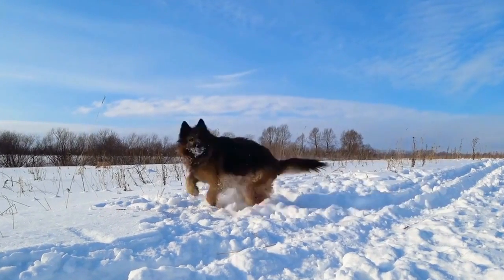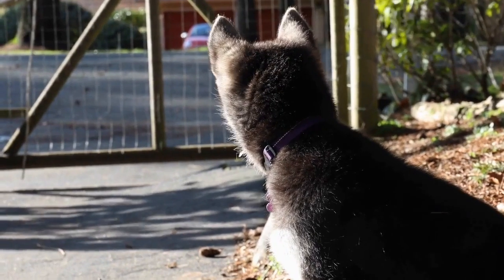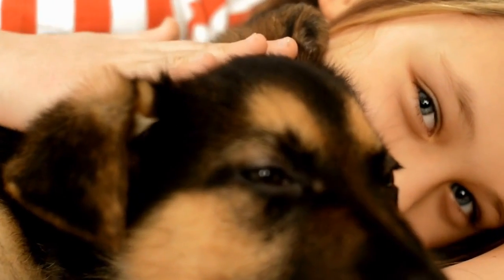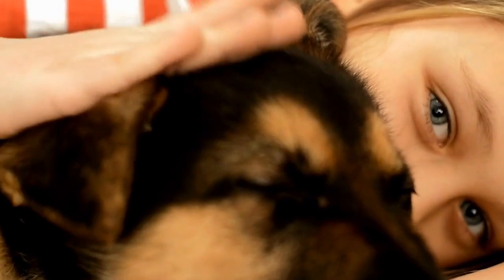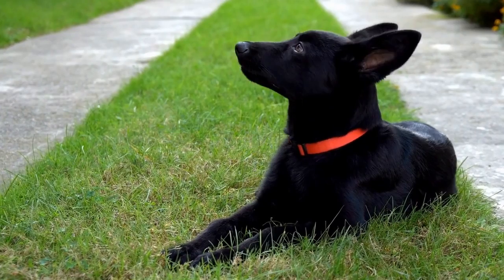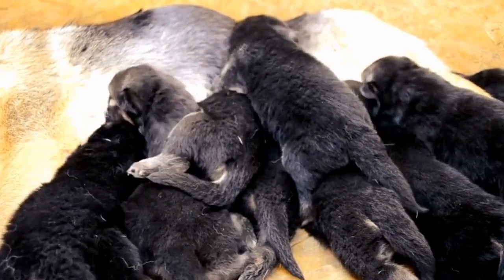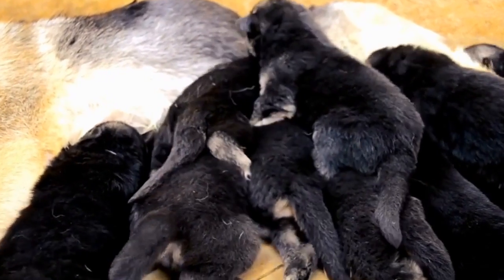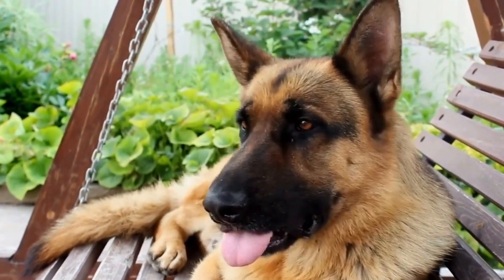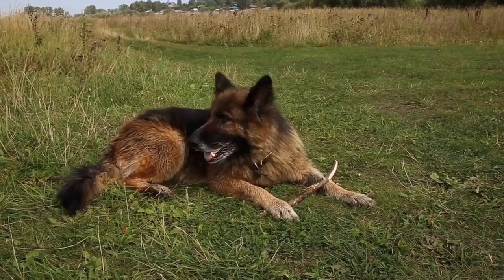Regular monitoring of the dog's weight and nutrition is essential for managing EPI effectively. Bloat, or Gastric Dilatation Volvulus, is a life-threatening condition that commonly affects large and deep-chested breeds like German Shepherds. It occurs when the stomach rapidly fills with gas, causing it to twist or rotate. Bloat requires immediate veterinary attention, as it can lead to organ damage and even death if not treated promptly. Prevention involves avoiding overeating, rapid eating, and excessive exercise after meals.